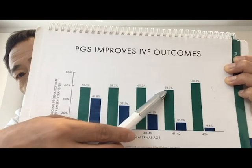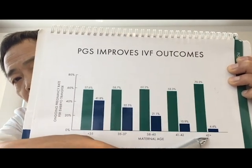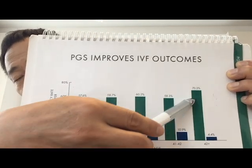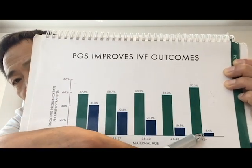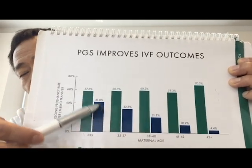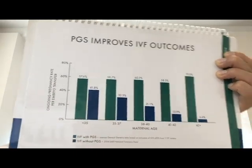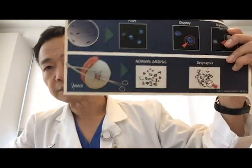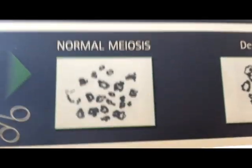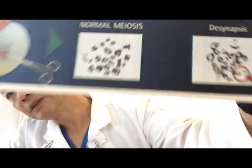If you did a chromosome check, a 42-year-old versus a 35-year-old shows no difference in pregnancy rate — around 60 percent. Without genetic screening, results get lower with increasing age, because screening removes all embryos with abnormal chromosomes, showing only those with normal chromosomes.